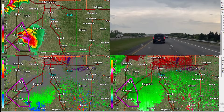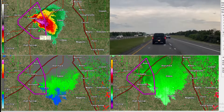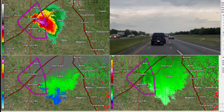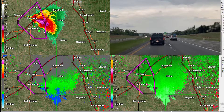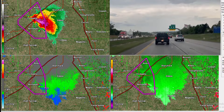Oh boy. Once again, we don't want to scare anybody, but this is what we were hoping wouldn't happen today. Let's just hope that for whatever reason this storm decides to poop out.